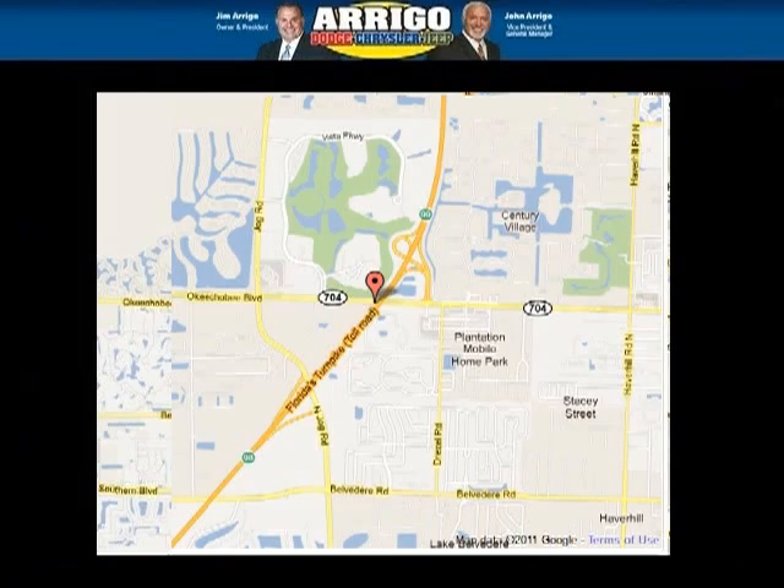Arrigo DCJ West Palm is the dealership for you, conveniently located in West Palm Beach, Florida off of Okeechobee Boulevard.